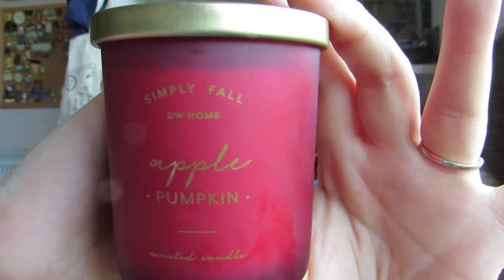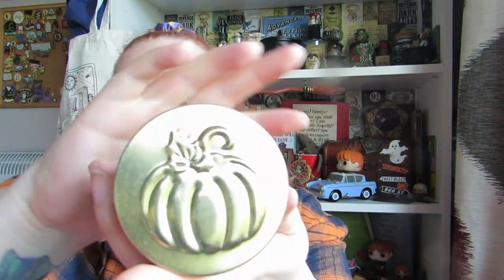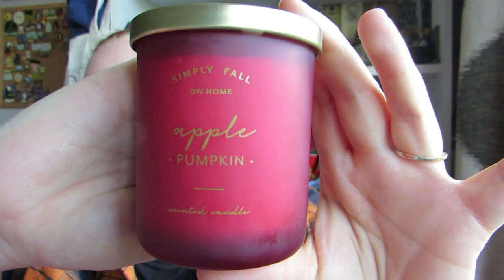Next from TK Maxx, I got this small candle because in HomeSense I went a bit wild with the candles, so I thought I'd just get a small one. This is by DW Home and it is Apple Pumpkin — just a simple red candle with a gold artistic lid. I did start collecting the lids last year. It's a plain white candle but it does smell nice — it's got the apple scent, not too overly strong with the sweetness. This would be a nice break between sweeter scents, as I'm more of a sweet scent candle person than a fresh scent. And that was £3.99 as well.